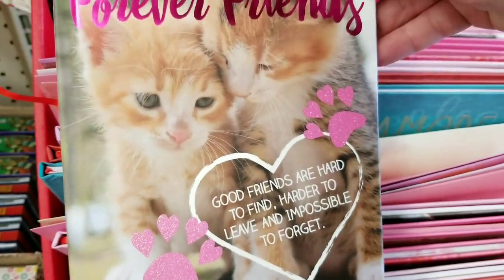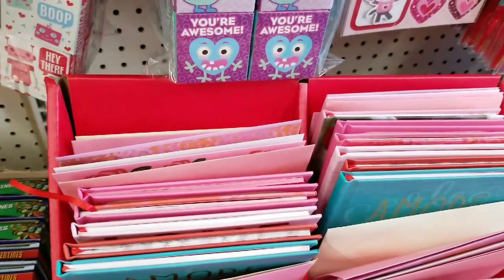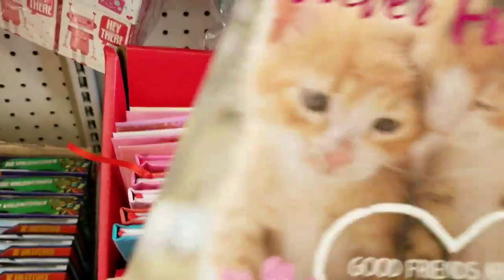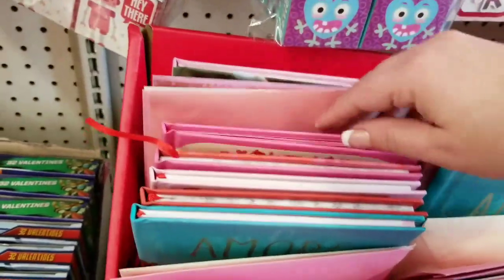Forever Friends — look at the cute kitties! Because Valentine's Day is just not about lovers. It's also about friendship and lots of good stuff.